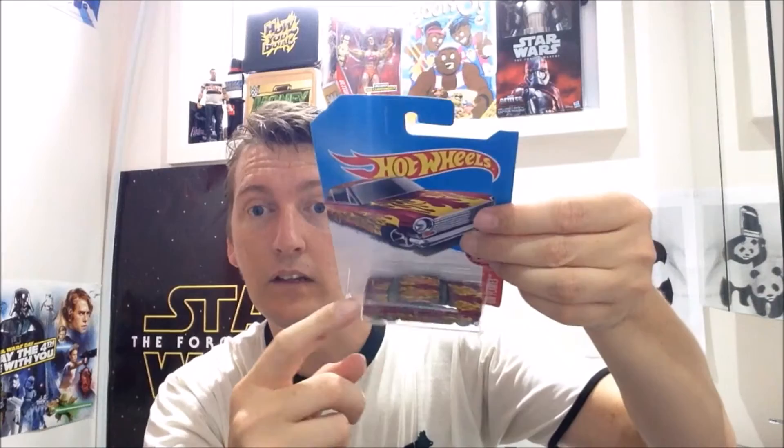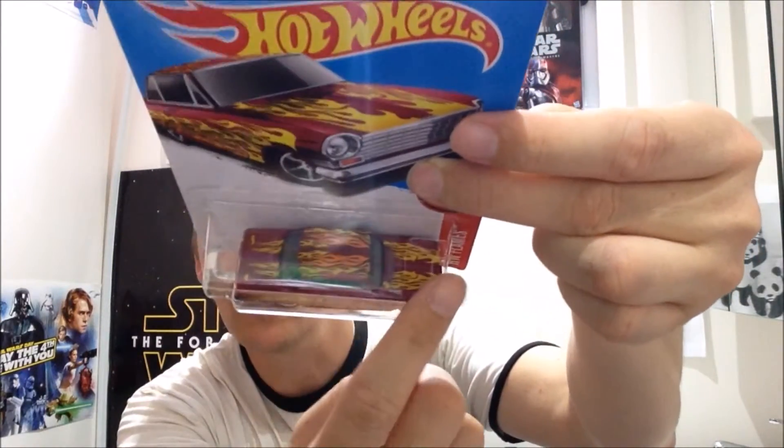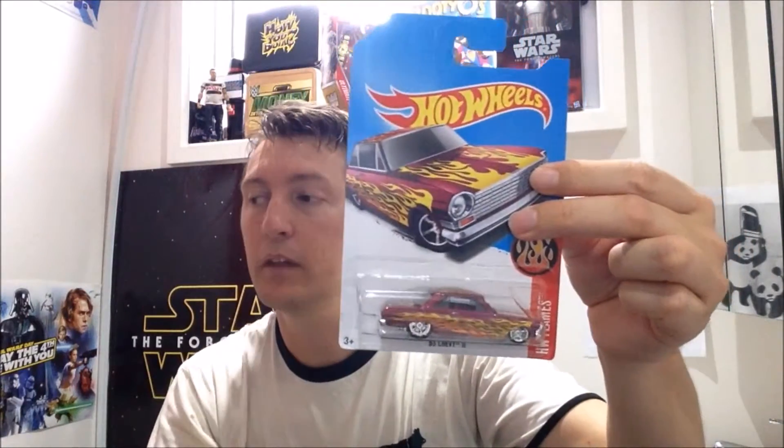The difference I found — see the flames — you've got them on the boot, on the roof, and on the front. Now, to get the basic one that you will find, if you can't, go to my eBay page — I've got one of these available.